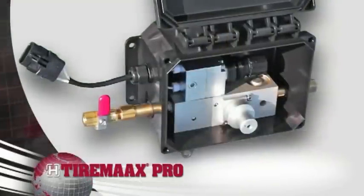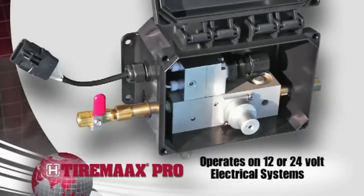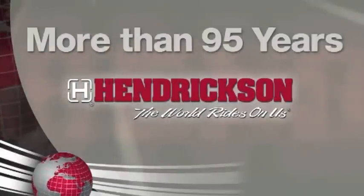A signal light installed in view of the driver notifies the operator of TireMax Pro's system status and maintenance requirements. The versatile TireMax Pro system is easy to adjust by a technician and also operates on either a 12 or 24 volt electrical system.